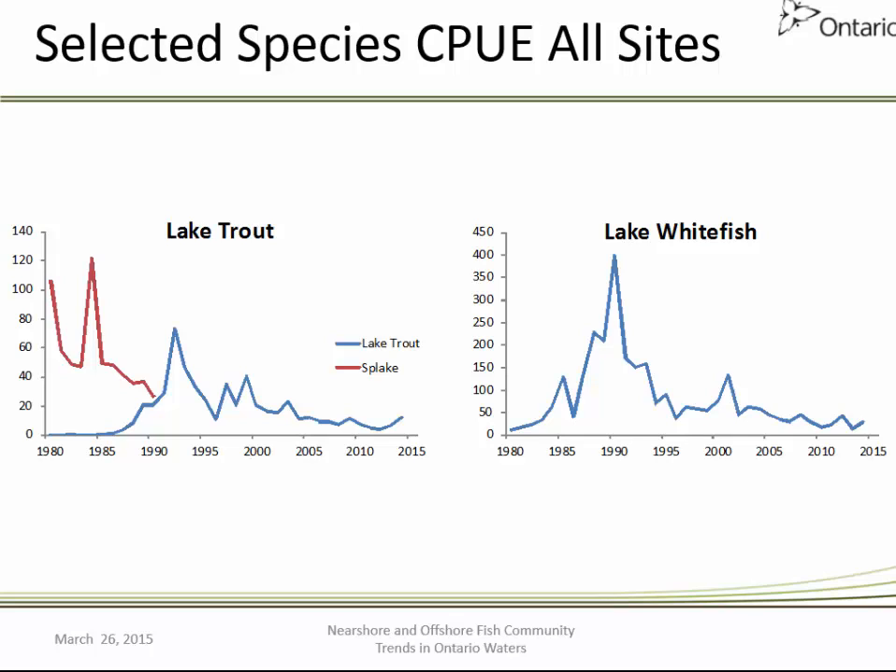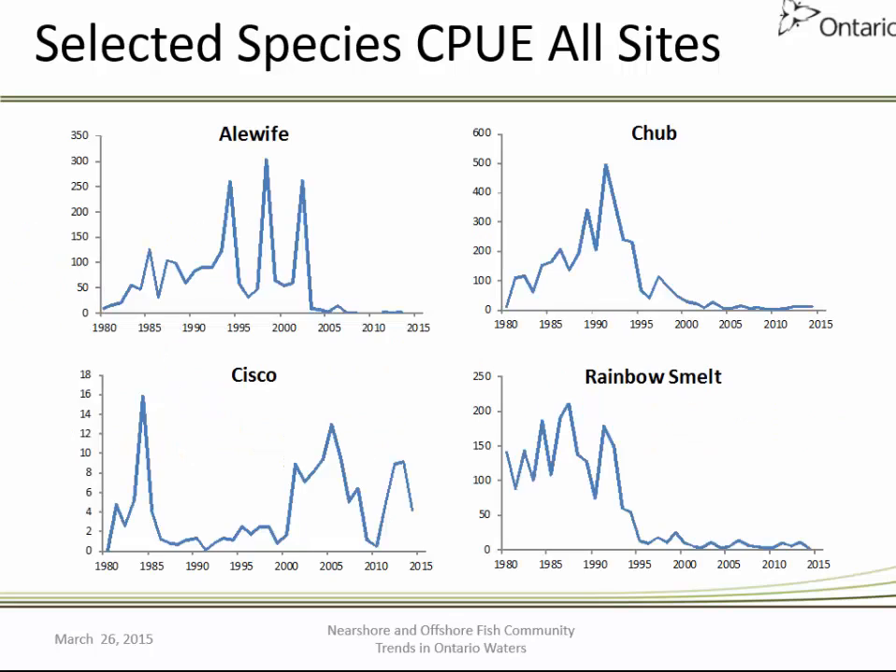We've also seen a dramatic decline in the relative abundance of lake whitefish from 1980 to 2015. The collapse of alewife observed throughout the main basin of Lake Huron in 2003 was evident in our offshore program. Deepwater chub are also in decline, cisco species are more variable but have seen some declines with a slight increase in recent years. Rainbow smelt, the other primary prey species, has also declined substantially. White sucker, long-nosed sucker, round whitefish, yellow perch, and to a lesser extent walleye have all declined in abundance.